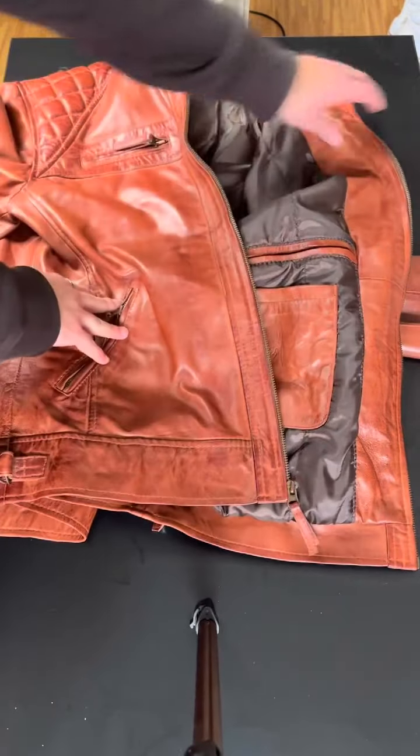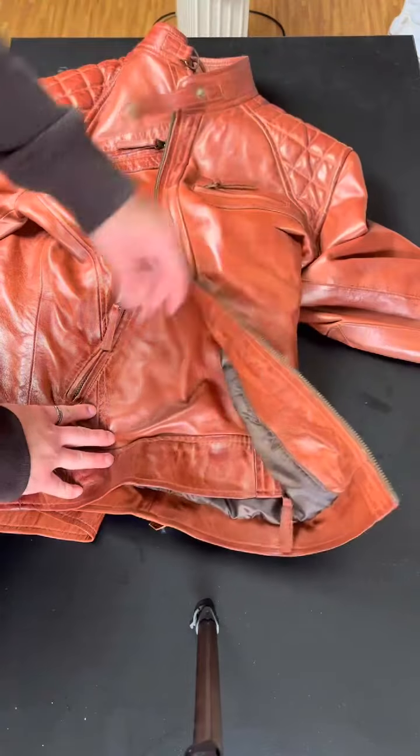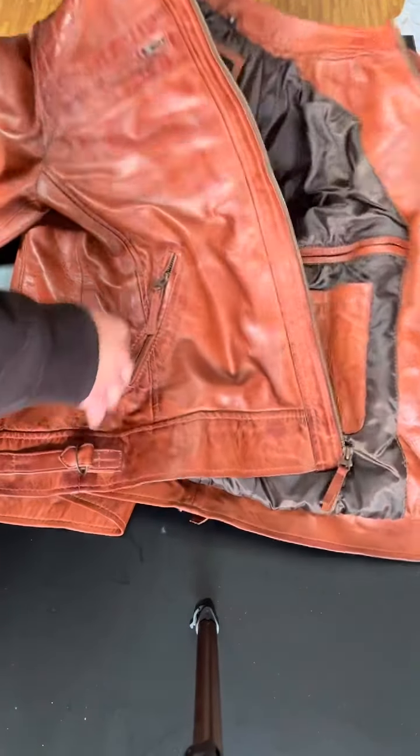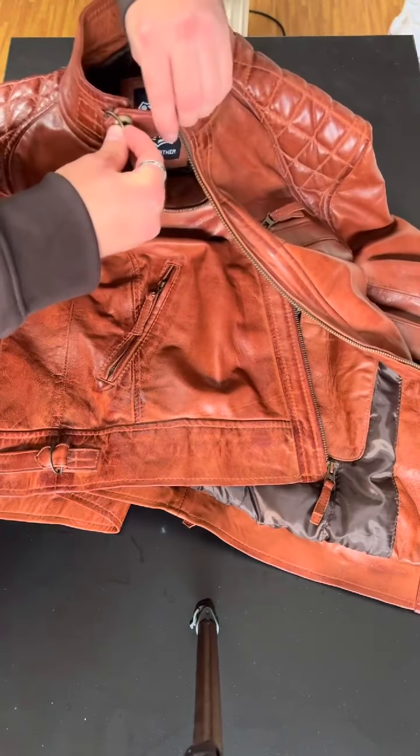Two zip pockets, and two pockets up here — that's four on the front, three on the inside: seven pockets total. That's great. There's also a nice little detail on the neck that you can do up if you want.